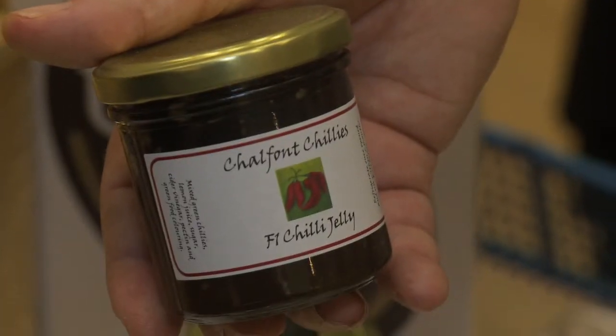Currently we do a chili jelly which is called F1 chili jelly. It's a green chili that we make into quite a thick, translucent jelly, and it goes very well with cheese — it's probably one of our most popular dishes.